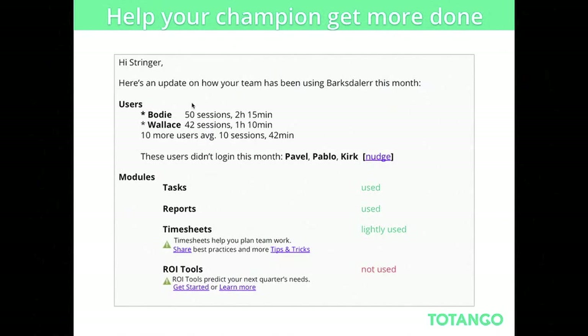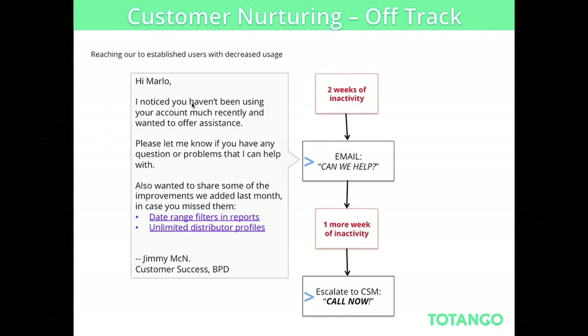Another example: help your champion get more things done. If you're selling to a champion within an organization, you can use this email to identify who the other users are that need help, what modules they've used and haven't used, and specifically who needs assistance. You're providing value to your champion within the customer organization to help them implement or better use your product. For high-volume businesses with paying customers that are off track — say two weeks of inactivity — you can automate an email that identifies this and sends the right message: 'Can we help? Do you want to speak? Is there more information?' It depends on your business processes, but the goal is sending an email that will provide them value.